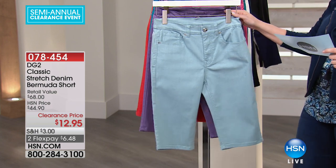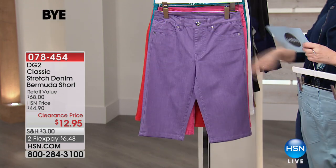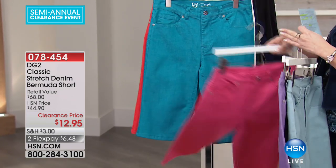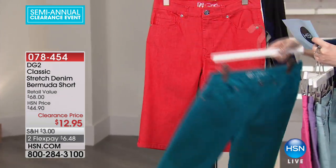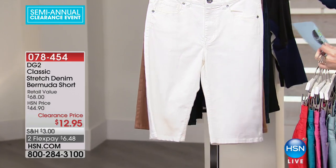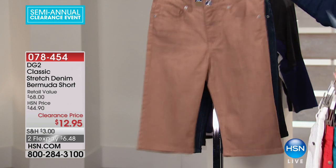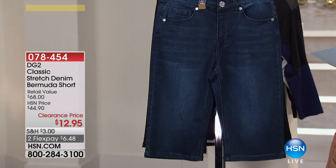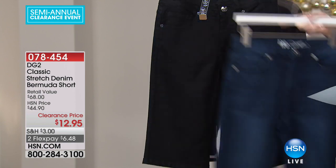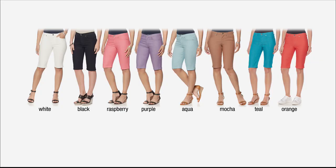In chambray, unfortunately I only have size 4 — it's probably our most limited. I also have it available in purple, raspberry, teal, coral, white, mocha. In indigo, sizes 12 and 14 are sold out. And then I also have black — classic black.